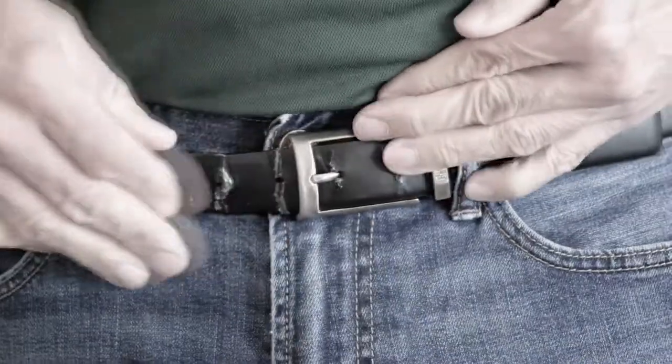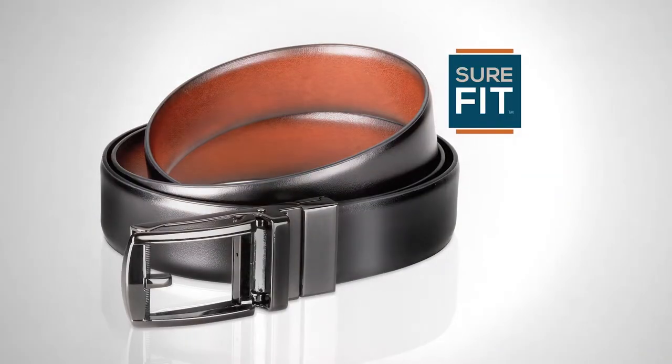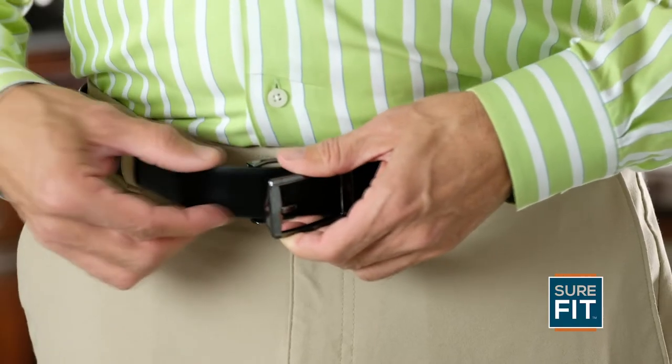Why have a belt that's so unforgiving? You deserve a belt that's meant for real living. Introducing the Sure-Fit belt, the Easy Slide Adjustable Belt.